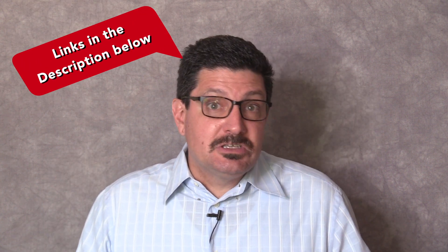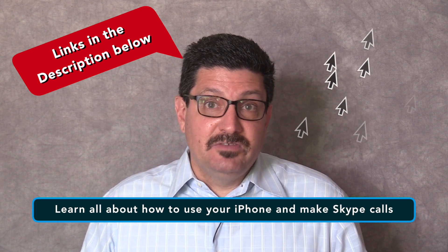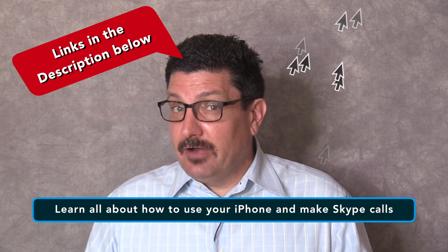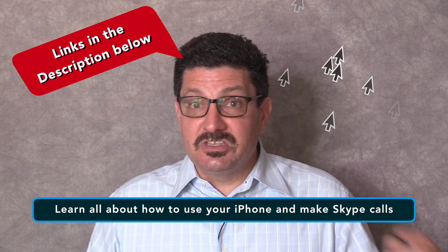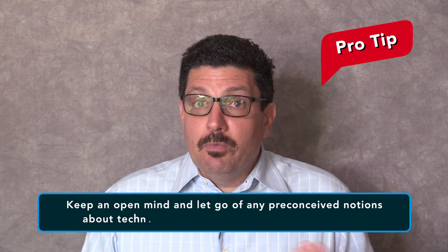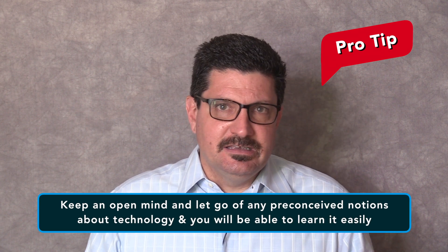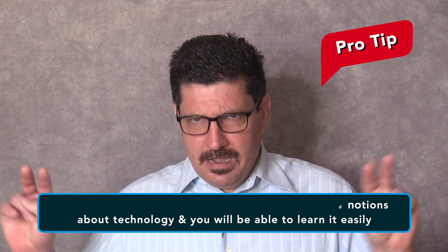I'll also put links to videos on other tech topics in the description below, including a series I've done on tips and tricks for using your iPhone and another one on how to install and use Skype so that you can video chat with your family. It may sound fancy and unrealistic to some, but it's not that hard to become tech savvy seniors. Just try to keep an open mind and let go of any preconceived notions that technology is complicated and not your thing. Give it a chance and let technology show you what it can do for you.